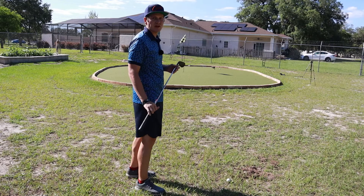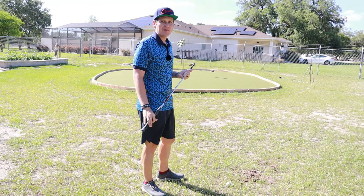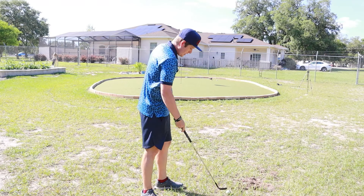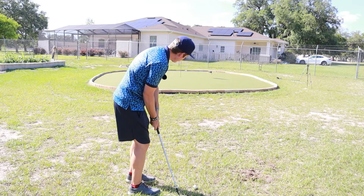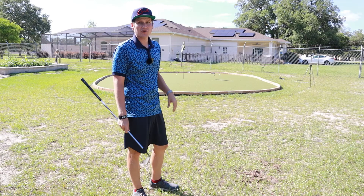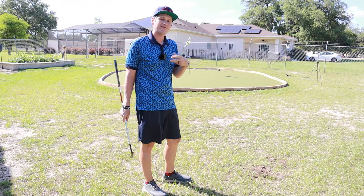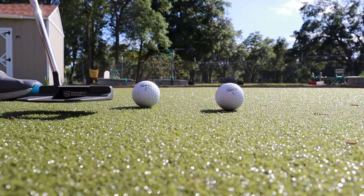The MTB-X doesn't feel too firm despite being the firmer model — neither ball is in the 100+ compression range. It still has a little squish to it. The MTB Black, being the softer one, feels very similar on little half chips around the green. Both have a slight firm press — no loud click from the ball itself, actually pretty squishy even for the firmer model. Interestingly, the Black has more spring coming off the putter and is actually louder, which is unusual. The MTB-X, being firmer, had a more consistent roll without springing off the face.